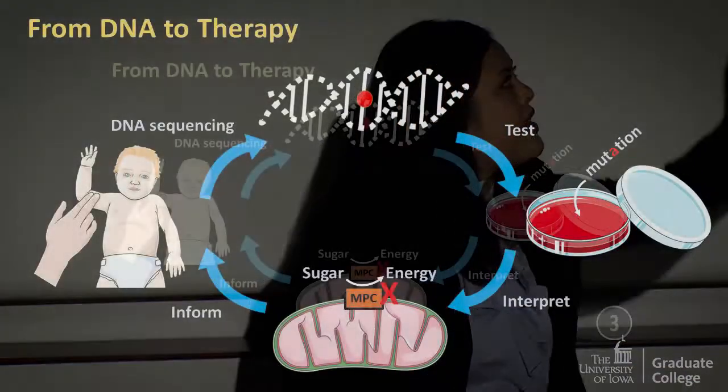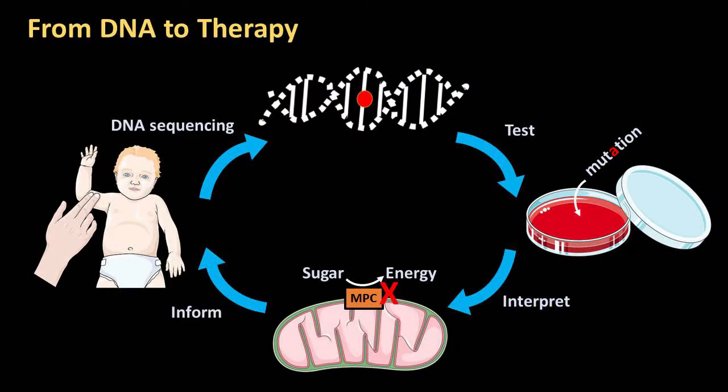That suspicion was confirmed nine years later, when they found that the baby had a DNA mutation in a protein which functions to transport a sugar byproduct into the mitochondria. That protein was called the mitochondria pyruvate carrier, or the MPC.